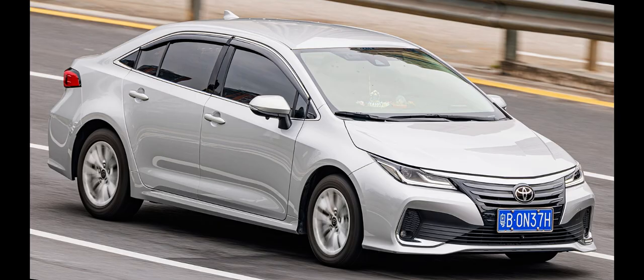Developed under the lead of chief engineer Yasushi Ueda, it is the first generation of the Corolla to be built on the Toyota New Global Architecture (TNGA) platform, shared with the 4th generation Prius and C-HR. With the TNGA platform, the base of the front windscreen was lowered by 40mm (1.6 in), and the overall height of the dashboard was reduced for styling reasons and improving visibility.